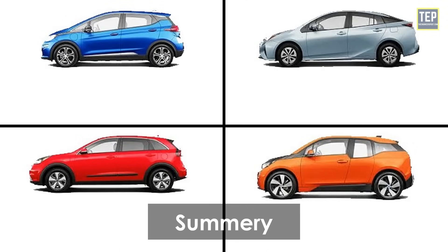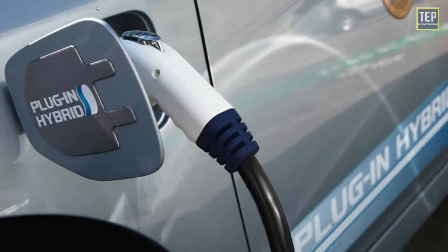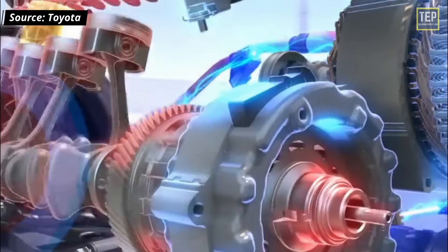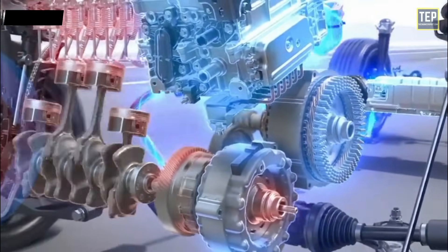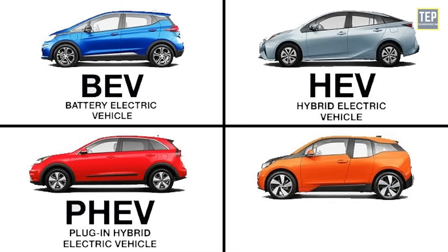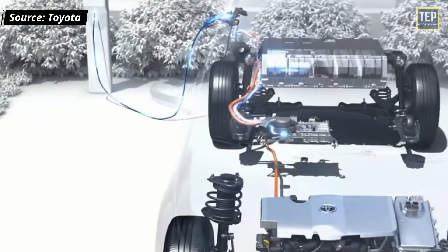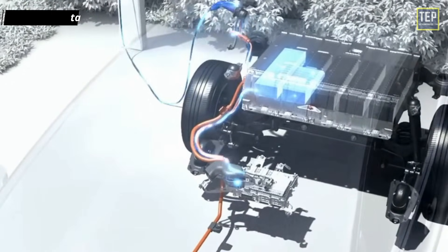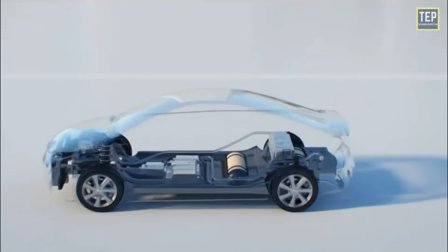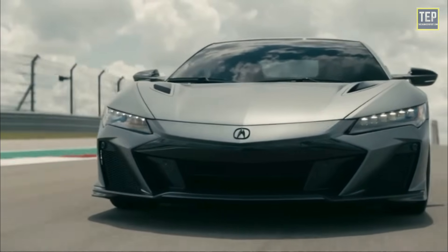In summary: battery electric vehicles are powered entirely by electricity and are the most efficient. Hybrid electric vehicles use an internal combustion engine and a battery-powered motor; the engine drives the car and charges the battery, but they are not as efficient as fully electric or plug-in hybrid cars. Plug-in hybrid electric vehicles use both an IC engine and a battery charged from an external socket, making them more efficient than hybrids but less so than BEVs. In fuel cell electric vehicles, electric energy is produced from hydrogen's chemical energy.